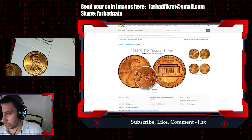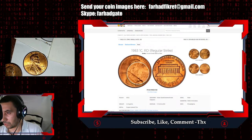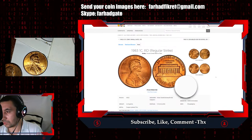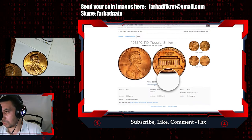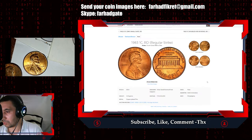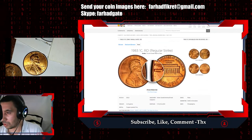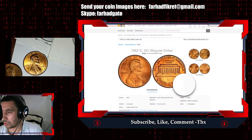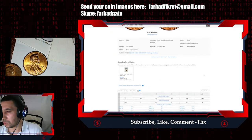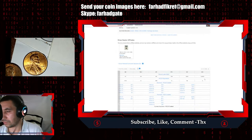We see blisters around the date and mainly on the focal areas of the face, around the beard and so on. This is one of three MS68 red specimens — the highest available — but according to PCGS CoinFacts, none of them have been sold. There are just three specimens in MS68 grade with a guiding price of $5,000.